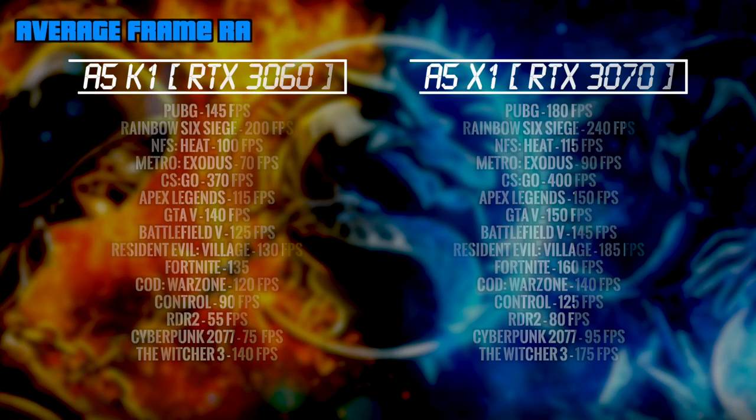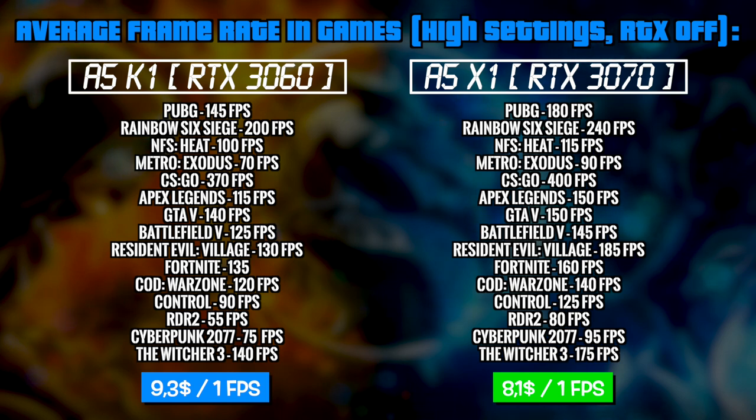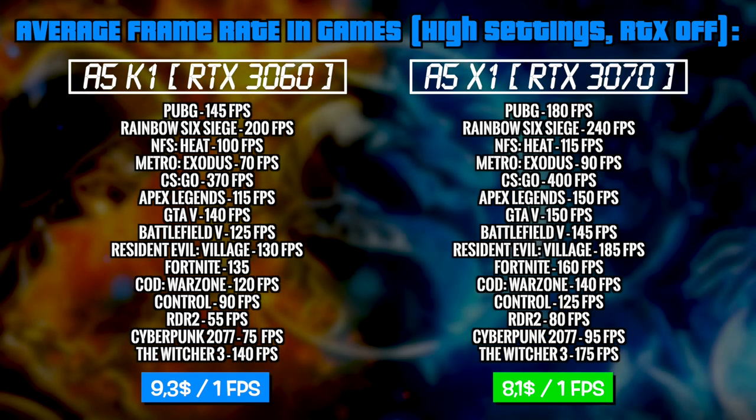Comparing the results of the gaming test of these two laptops, we can see that the A5 X1 shows about 15% higher numbers. And the main question of the video is: is it worth it to overpay for a laptop with an RTX 3070, or is the 3060 enough for gaming, VR, and live streaming?